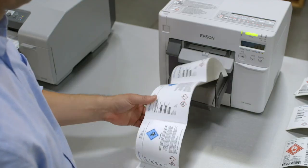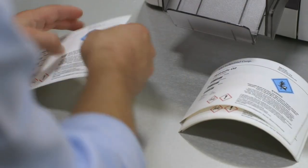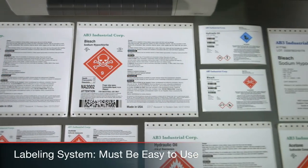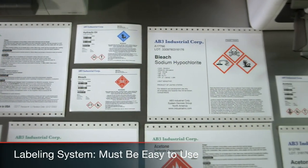Labeling doesn't just identify a brand and your products — it helps ensure their safe handling. As labels become more complex, you need a printing system that's easy to use. Color plays a key role, capturing and focusing our attention.